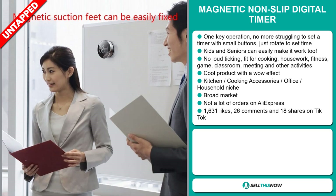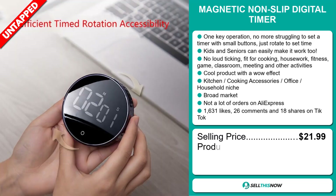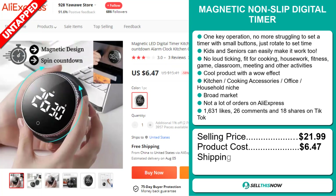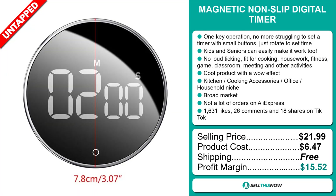Now the selling price of the magnetic non-slip digital timer is just under $22, whereas the product cost is only $6.47. Shipping is completely free, so you're looking at a good profit margin of $15.52. Sell this now!